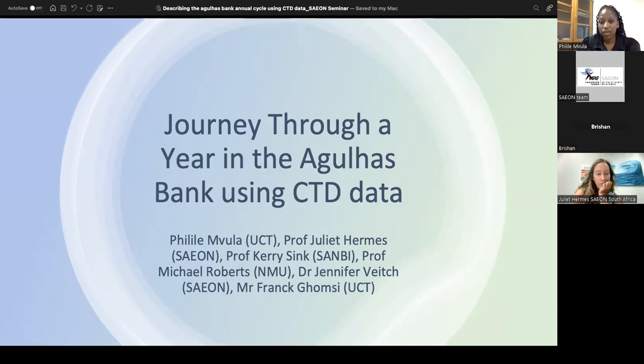Today I'll be taking you through a journey through a year in the Agulhas Bank with CTD data as our vehicle. This work was done with Juliet as my main supervisor and with major inputs from Professor Kerry Sink, Michael Roberts, Dr. Jenny Veach, and Mr. Frank Gomshi.